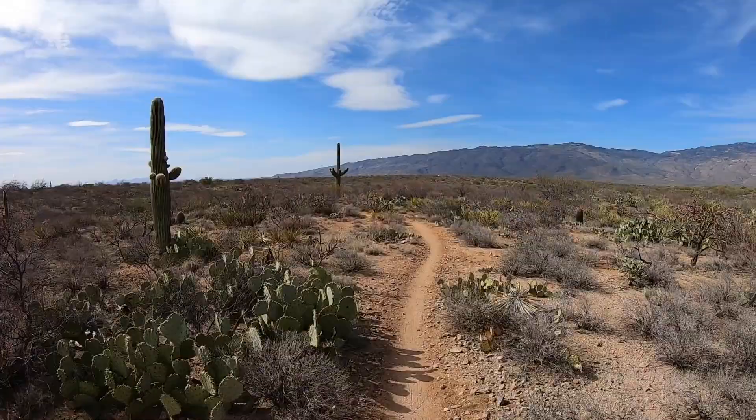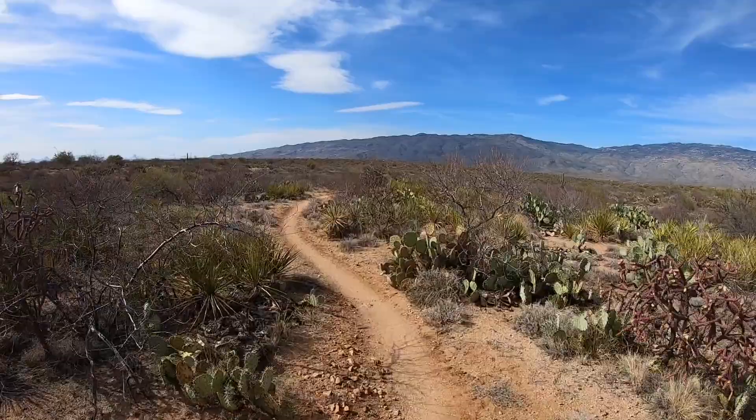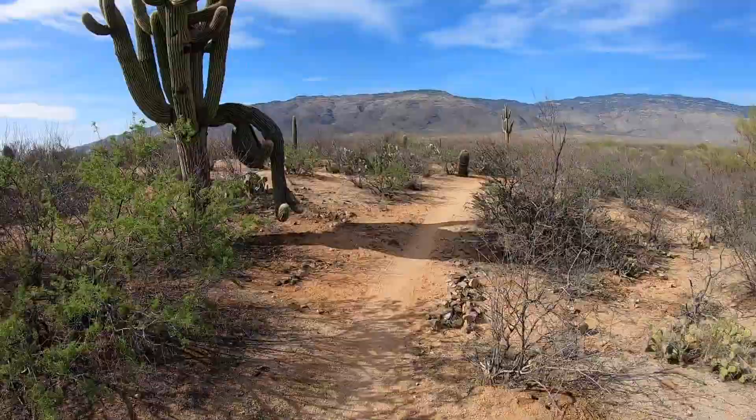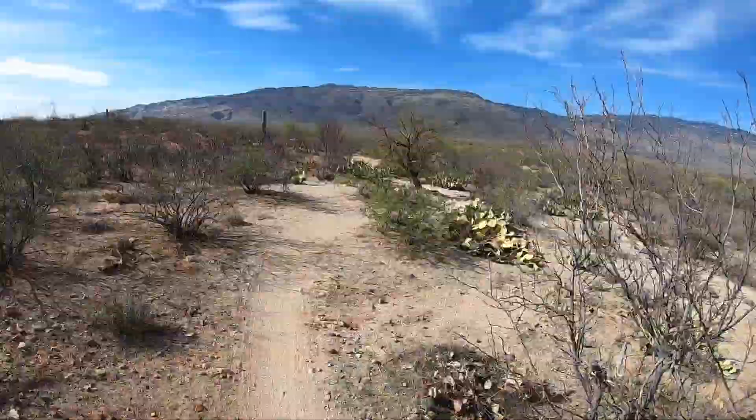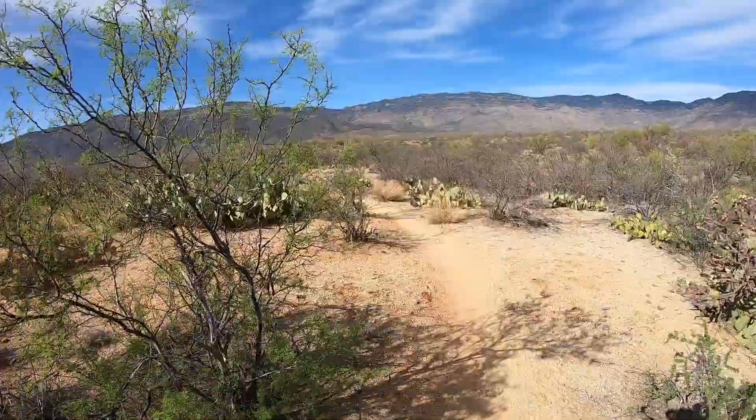I stopped at Colossal Cave to refill my water, and then as you make your way down towards Tucson it's arguably some of the best single track of the whole Arizona Trail — just smooth, going left to right, zigzagging. It's like snowboarding in pure powder. It was such a blast and I can't wait to go back and do this again.